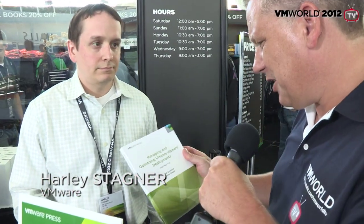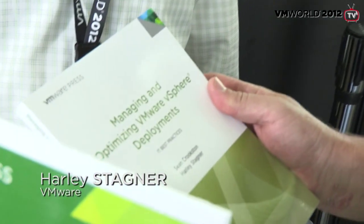Hi, Harley, how are you? I'm quickly diving through all the awesome books, and you have written Managing and Optimizing VMware vSphere Deployments. Is it a design guide?